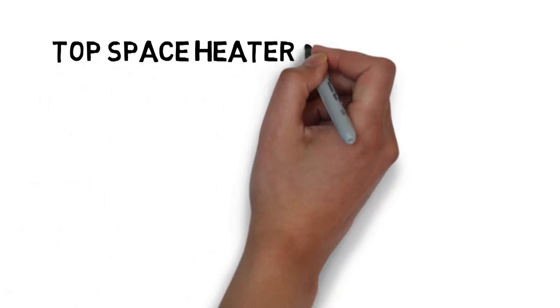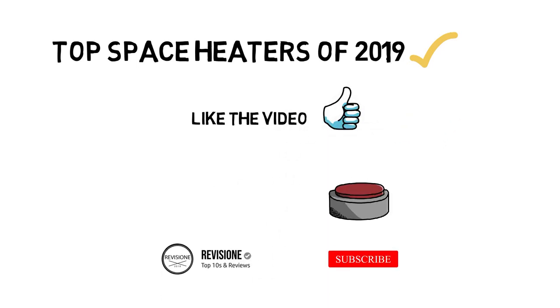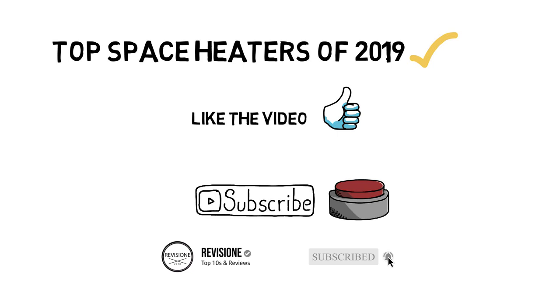That sums up our top space heaters of 2019. We hope you enjoyed. If you did, please leave a like on the video, and if you're new here, hit that subscribe button. Until next time, have a great day.